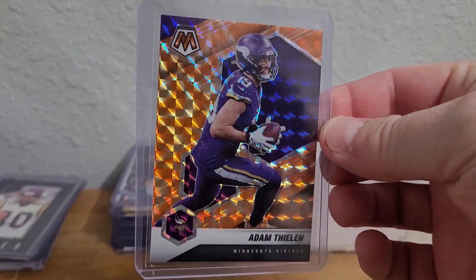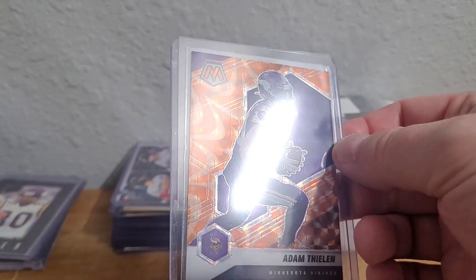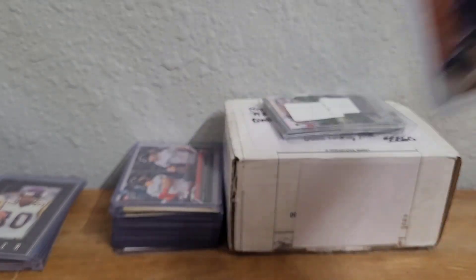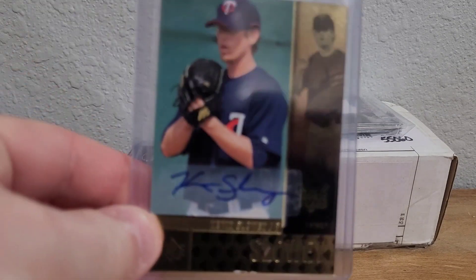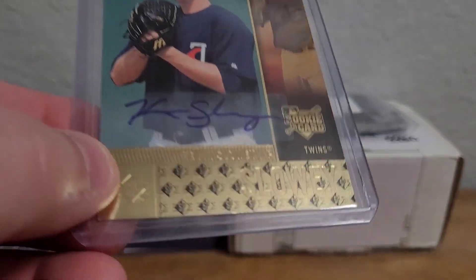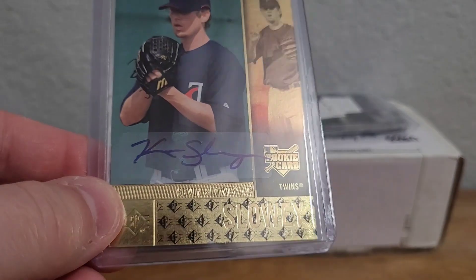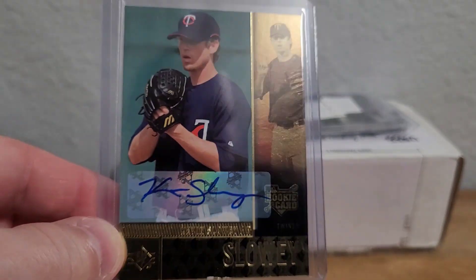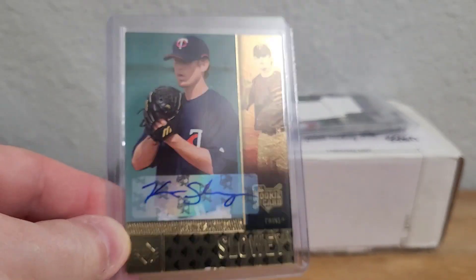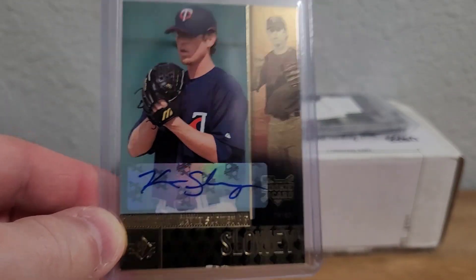Now we have a 2021 Mosaic Orange prism that I'm feeling. Then we have a couple autographs — this will be a 2007 SP Rookie Edition autograph of Kevin Slowey. That one's kind of damaged a little bit on the bottom which I didn't notice when I bought it, but I only paid a couple bucks for it, and I didn't have a Kevin Slowey autograph so that works.